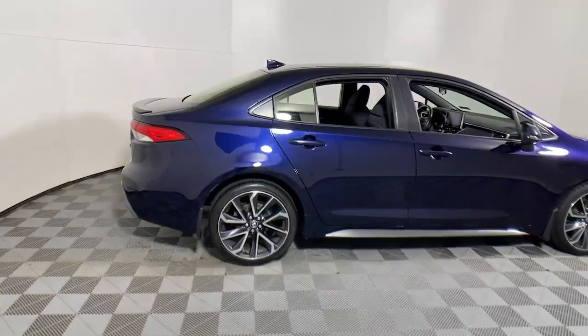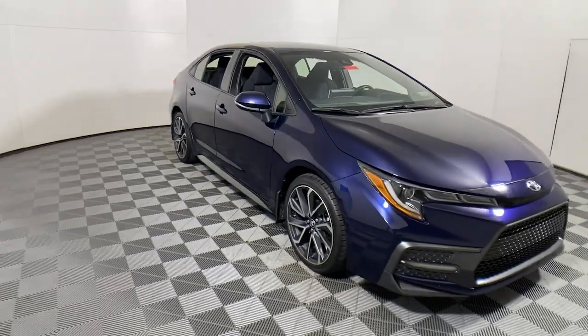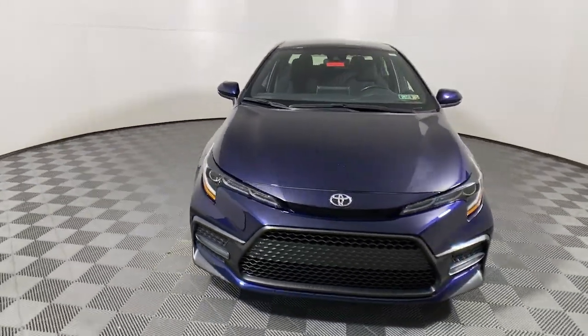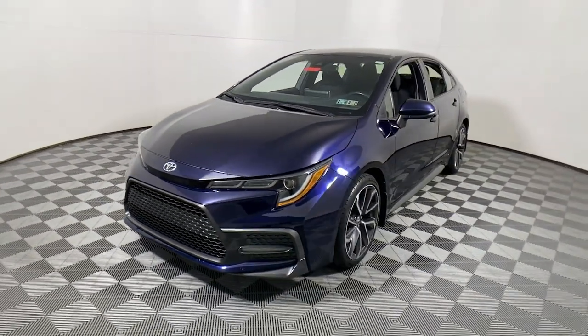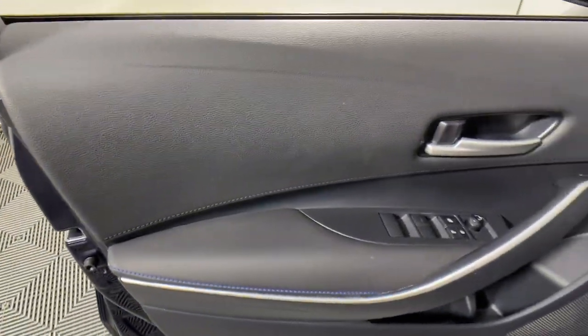Hop into the 2020 Toyota Corolla. With less than 70,000 miles on the odometer, this vehicle stands out from the rest. This iconic Toyota Corolla prioritizes safety, reliability, and efficiency while also delivering striking looks.